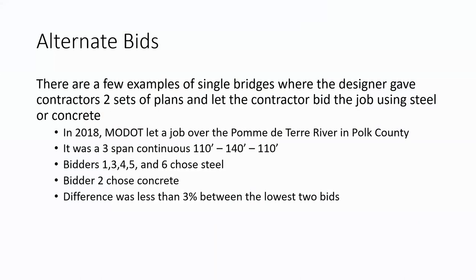Now I want to switch from design-build to alternate bids. We have encouraged MoDOT and local owners to do projects with two sets of design plans — even though it costs more — to get a handle on which material may be more or less expensive. Five years ago, MoDOT let a job over the Pomme de Terre River: a three-span continuous bridge with span lengths of 110 feet, 140 feet, and 110 feet. It's a narrow bridge on a low-volume state road — just three girder lines wide, so 15 pieces to ship. Girder lengths were 80 feet at the abutments, 60 feet over the piers, and 60 feet for the drop-in — all easy to fabricate and ship.